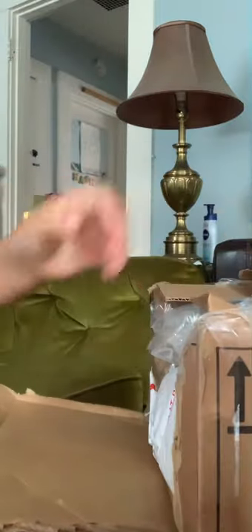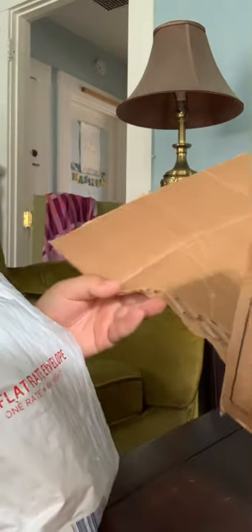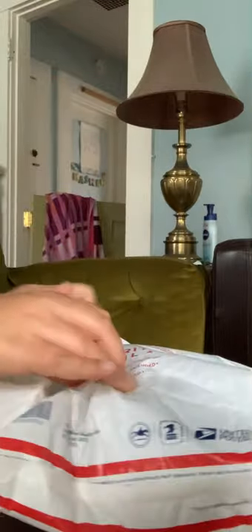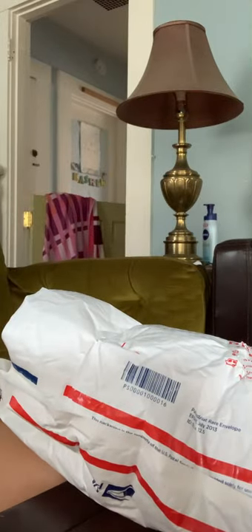I'll just open it that way. You gotta be kidding me — more packaging. Okay, this one's easy. I'm already seeing some good stuff.